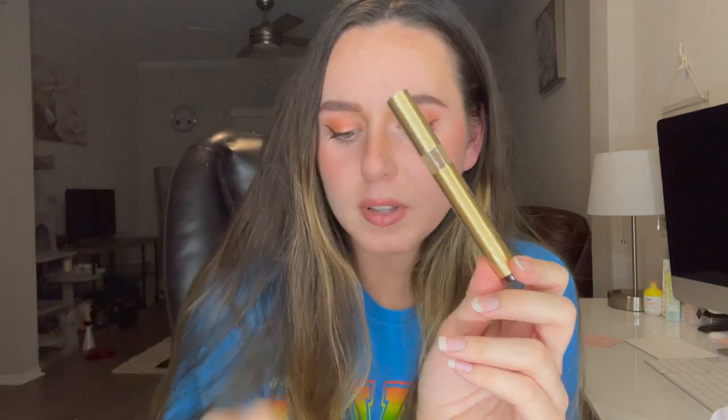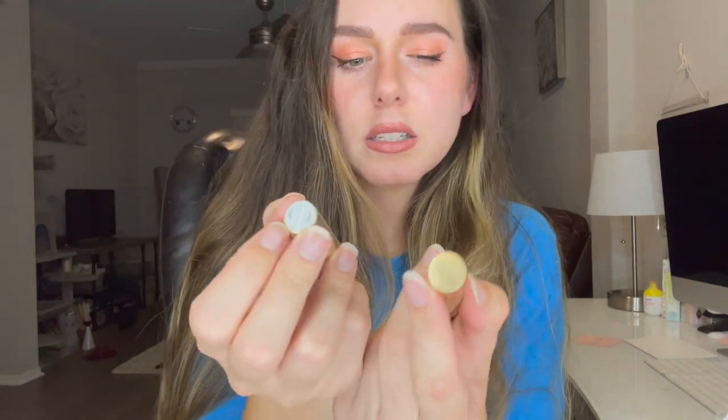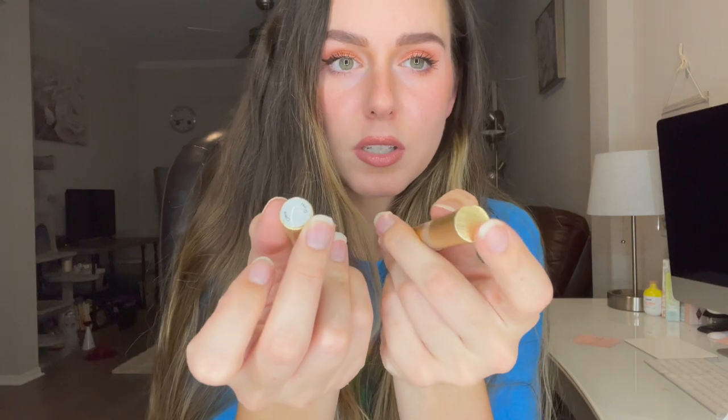Alright, so we got some goodies wrapped up here — three products total. Starting with my absolute favorite: this is the Grande Lips Hydrating Lip Plumper in the shade clear. I literally cannot live without this, and I'm actually running low on mine so this came at the perfect time. I have a bajillion of their lip plumpers — I'm just obsessed. They've updated the tops so the shade name is printed on them, which is really handy.